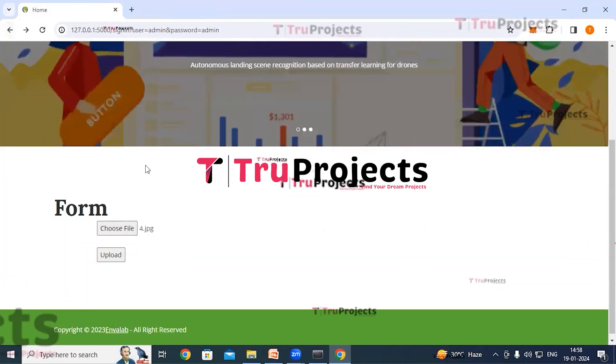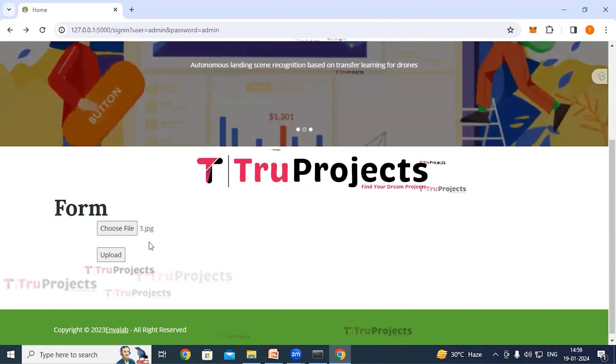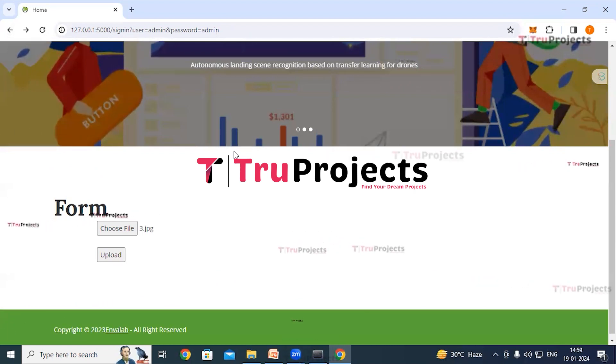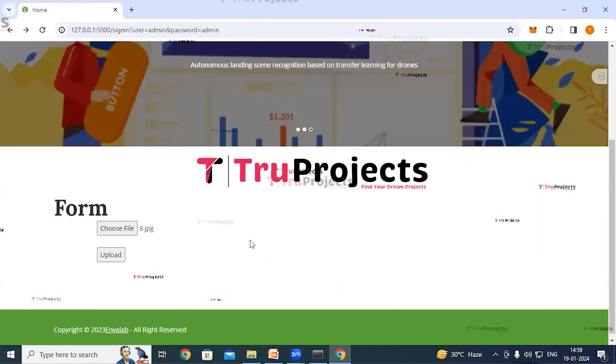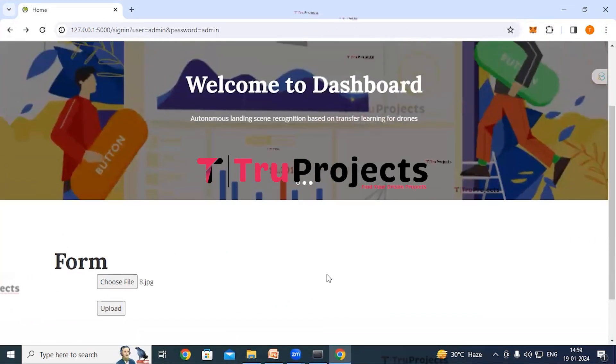Clicking back and uploading another image, the application recognizes the landing place as 'lawn'. Similarly, uploading another image, the prediction result shows 'water area'. We can upload any image and get landing place detections. After demonstrating the predictions, click sign out.